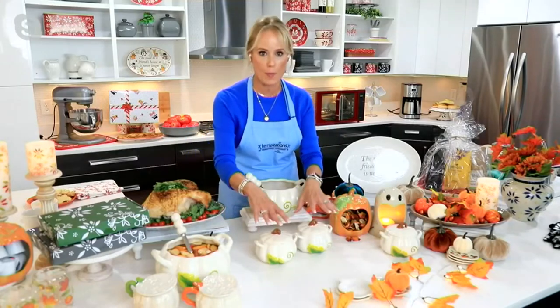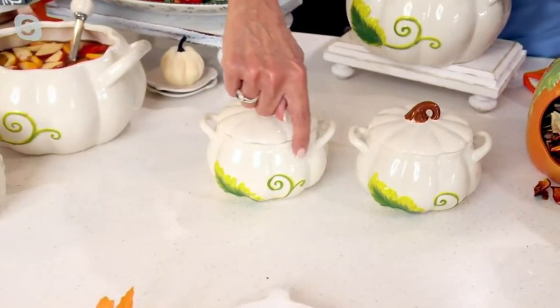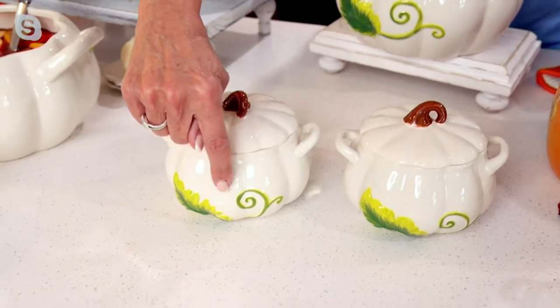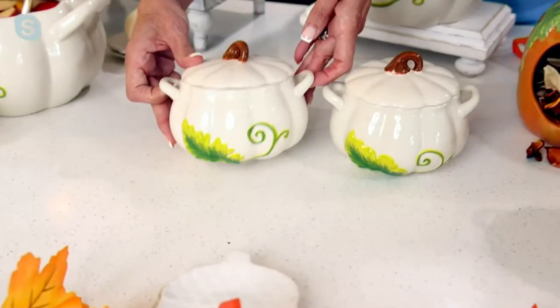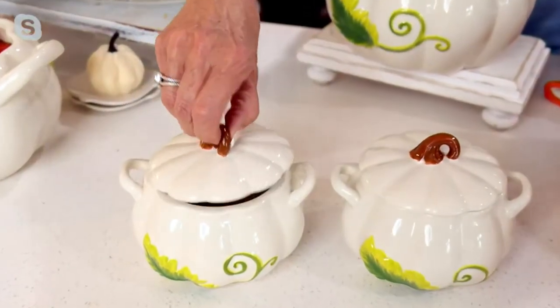Here's what's so great about these: first of all, it's a set of two, so you get that double kind of fun right there. Beautiful sculptured designs — when we say that, you can literally see the pumpkin design right there. The pumpkin leaf is all embossed. I'm going to tip it up so you can see it, and it's hand painted. Of course the top of the bowl right there becomes the lid.